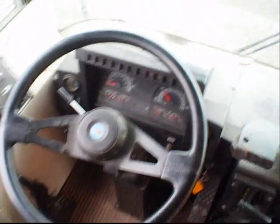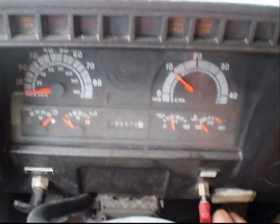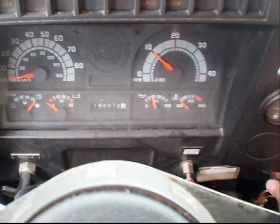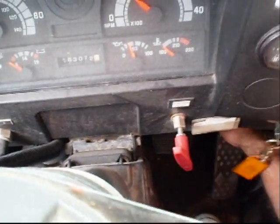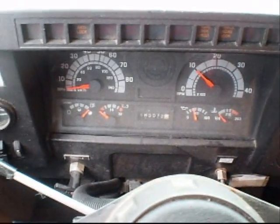Let's see if this thing will start. Make sure the engine stop is in, give her a little throttle. Oh man, this throttle's stuck. Whatever. Not gonna start — no battery.